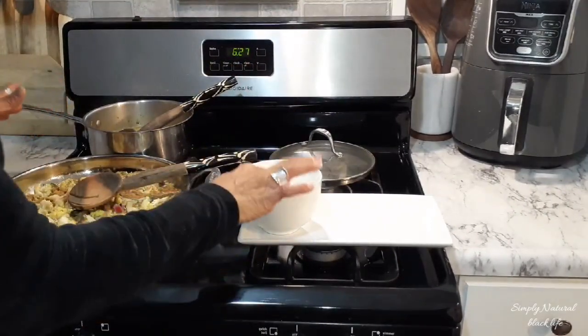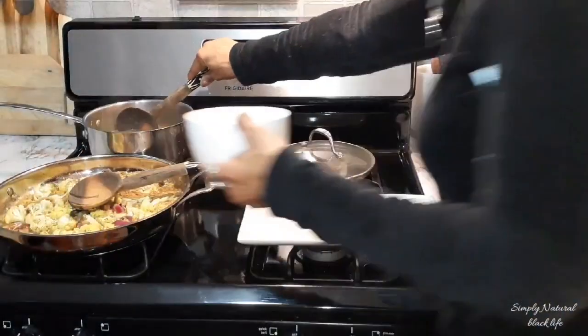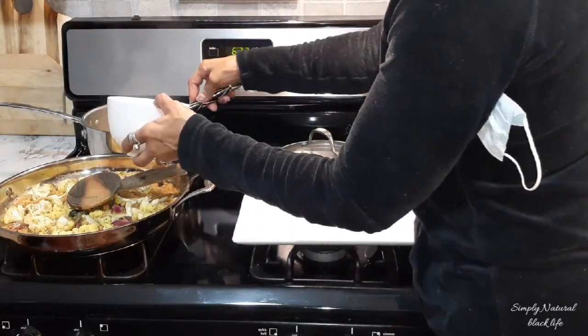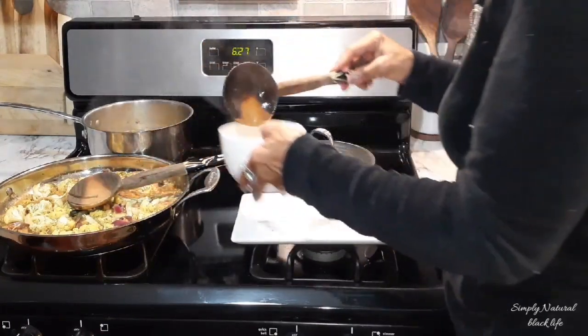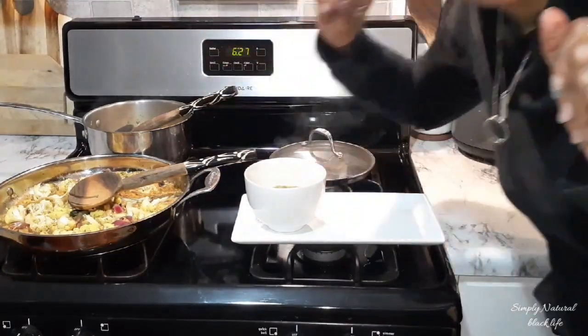I will be using my bowl from yesterday for my dinner. I hope you guys enjoyed today's video. It is Sunday, January 5th, and I'm getting ready to eat. I will see y'all in another video. Bye, y'all!